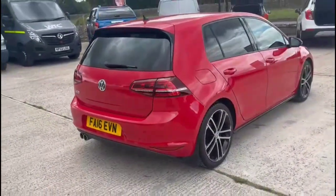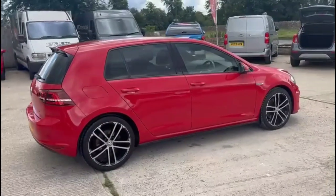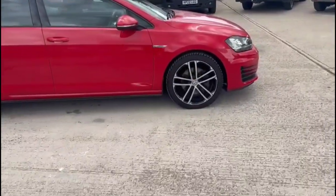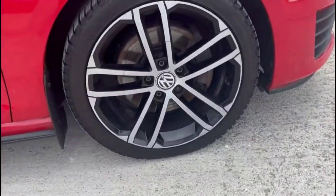As we continue around, there's a shark fin roof aerial, colour-coded door handles and mirrors with built-in indicators, Bayless Xenon headlights, LED daytime running lights, and stylish 18 inch alloy wheels.